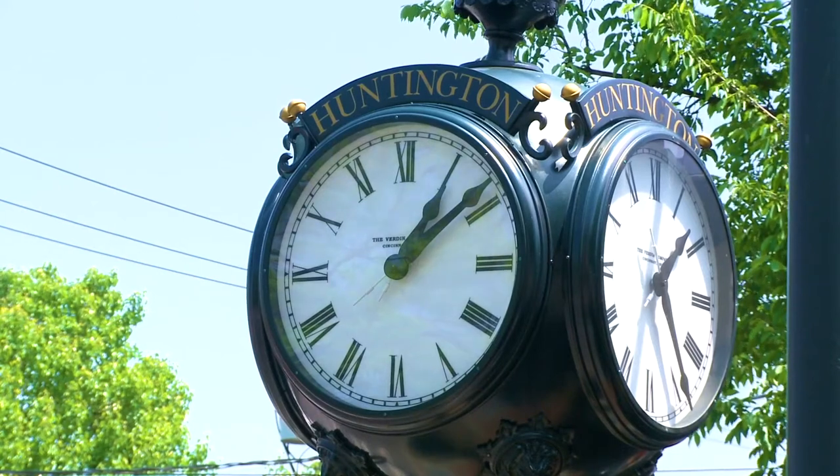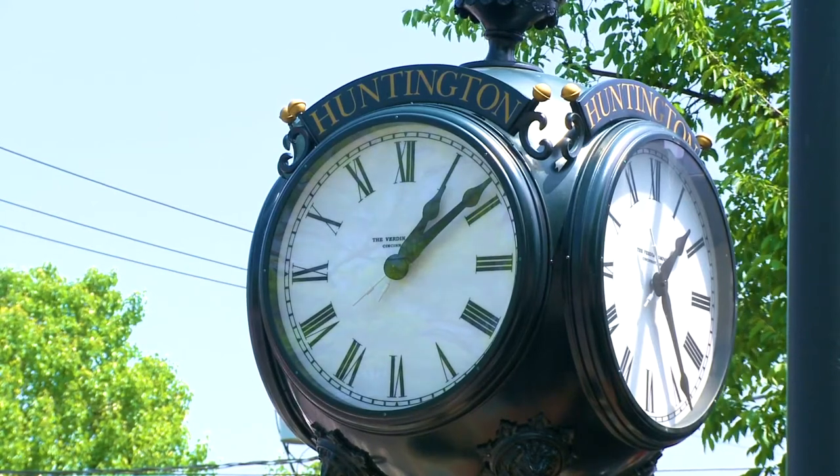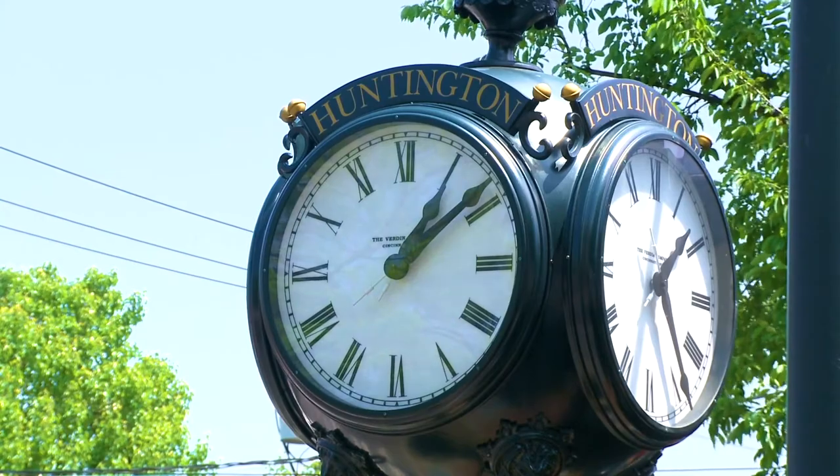Hi, I'm Rebecca Scaramucci from Berkshire Hathaway Home Services Laffey International. Welcome to 14 Bennett Avenue, Huntington Station, New York. This beautiful classical colonial in the heart of Huntington Station is minutes from the Long Island Railroad and Huntington Village.